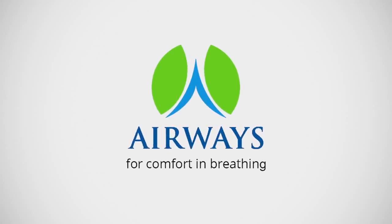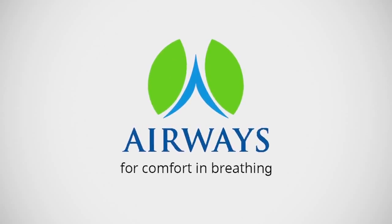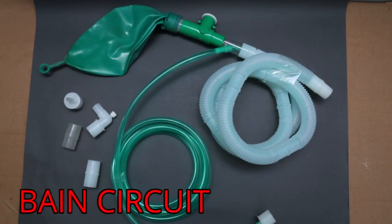Welcome to Airways Surgical Private Limited. Bain circuit.